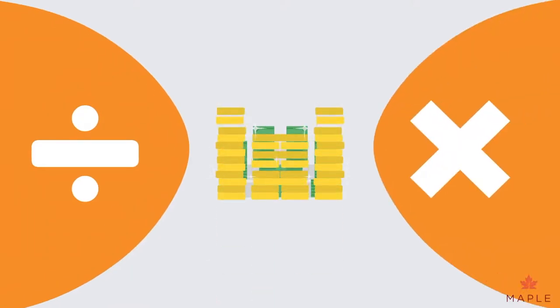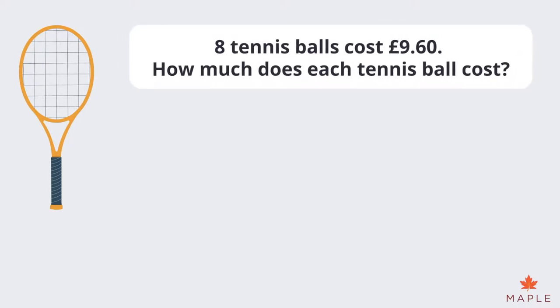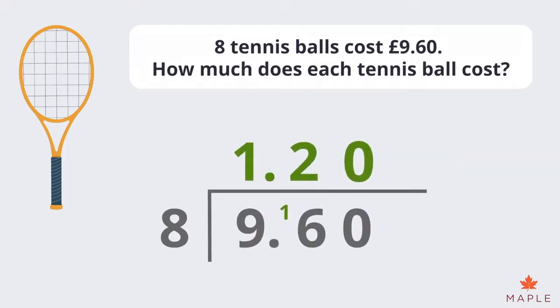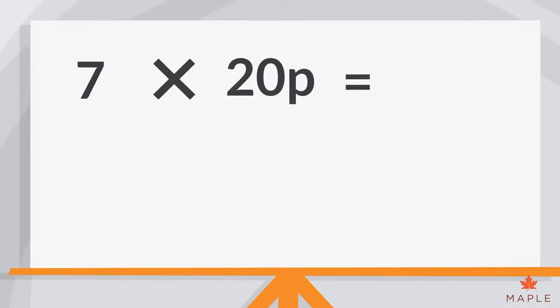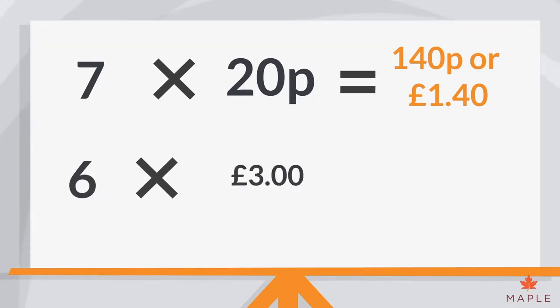We can also divide and multiply money too, just like normal numbers. Eight tennis balls cost £9.60. How much does each tennis ball cost? We can use division to divide £9.60 or 960p by 8. Each tennis ball must be £1.20. Seven lots of 20p sweets equals 140p or £1.40. Six lots of £3 is £18.